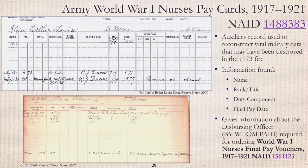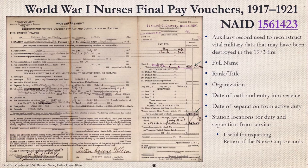World War I Army nurse pay cards are an auxiliary record used to reconstruct vital military data that may have been destroyed. The pay cards may include name, rank or title, duty component, and final pay date. This was indicative of an adjusted compensation bonus, which may have been found on the VA master index tapes. The disbursing officer information is required for requesting World War I nurse's final pay vouchers. The World War I nurse's final pay vouchers are an auxiliary record to offset the damage caused by the 1973 fire. The information located from these vouchers contains full name, rank and title, organizational unit, date of oath and entry into service, and date of separation from active duty. The station locations for duty and separation from service can be useful when requesting return of the nurse corps records.